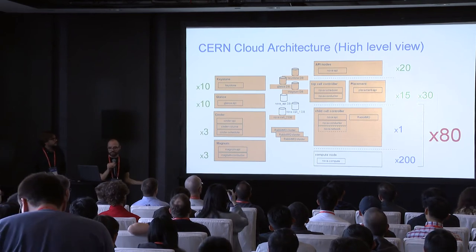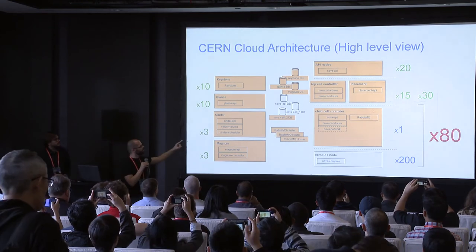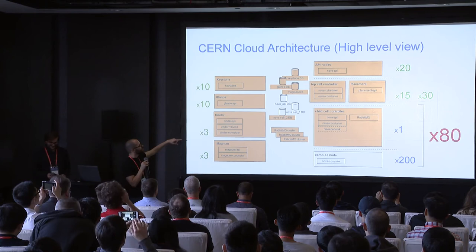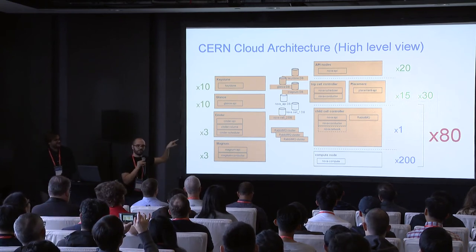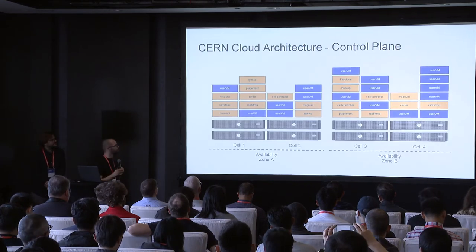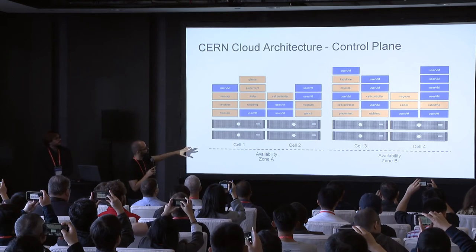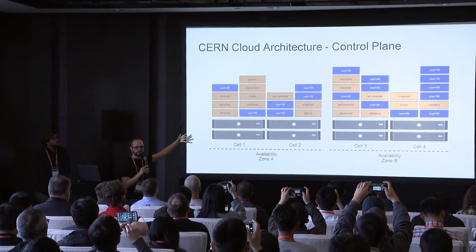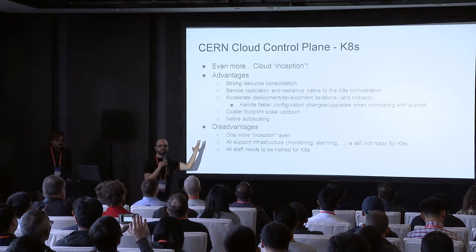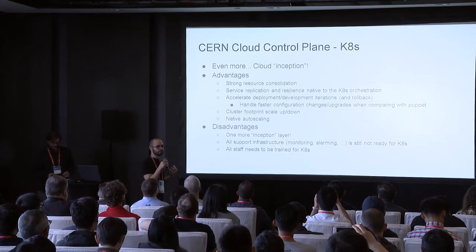In this diagram, everything colored is what we've virtualized. Everything runs in a VM — even the databases managed by our database team run on top of our cloud, which can cause some issues. We don't have all databases virtualized; some run on physical nodes — the ones critical to bootstrap the cloud. We have different cells and different availability zones. Each availability zone contains different cells, and the control plane runs side-by-side with the user VMs. We've been running this for a few years. So what do we want to change? Why do we want to move to Kubernetes? Or at least try it and see if we can get some benefit.